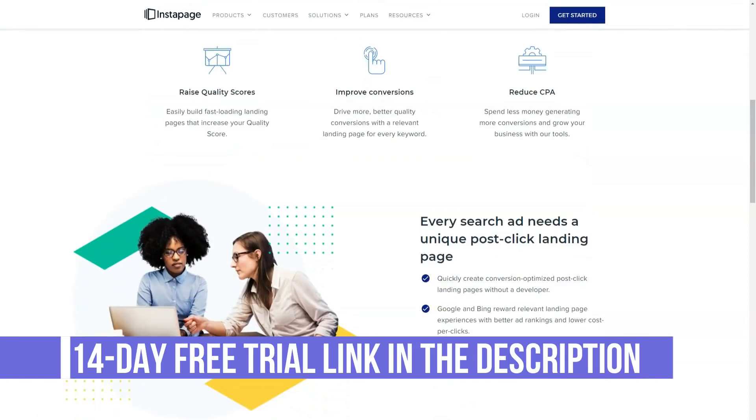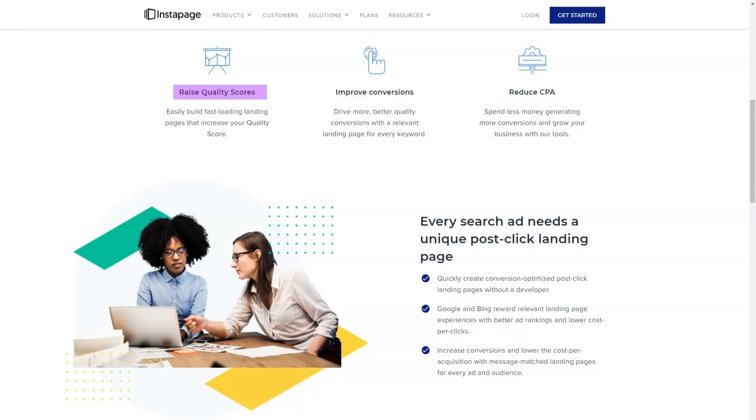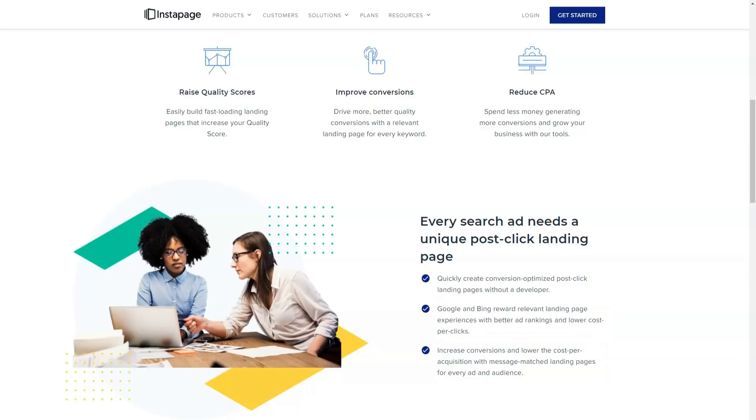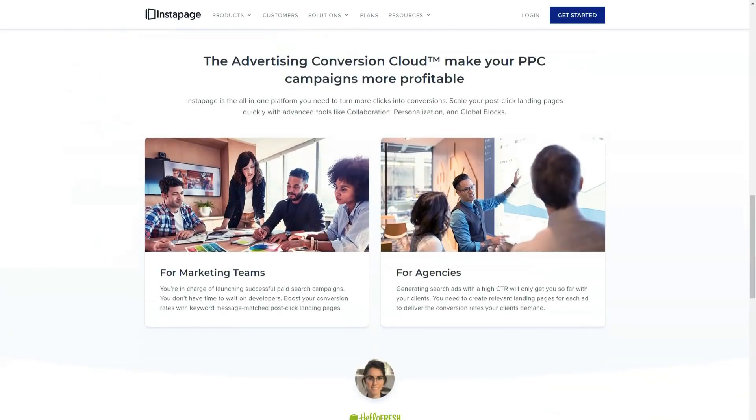So if the idea of displaying slightly different versions of your landing pages depending on whether your visitors are using a smartphone or a desktop device seems appealing, Instapage does include this feature. However, you cannot create two completely different versions of it. Instead, you can simply hide the items you don't want to show to mobile users.